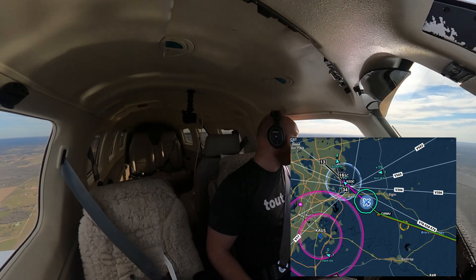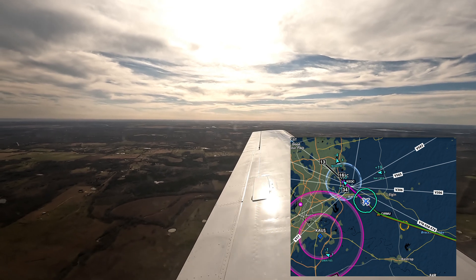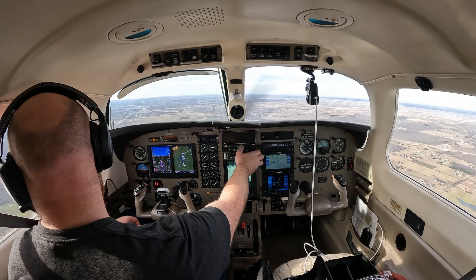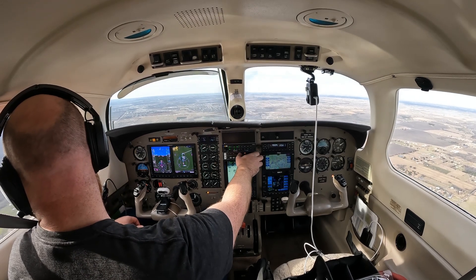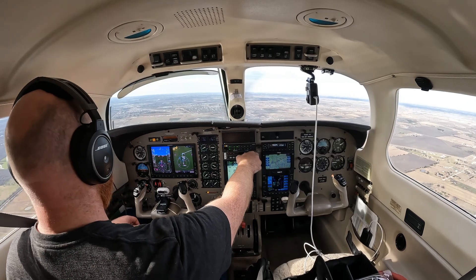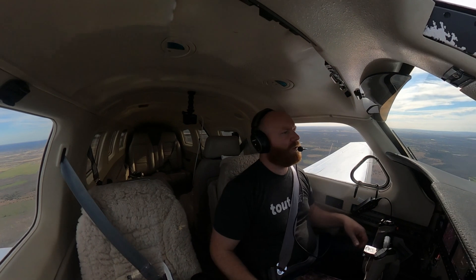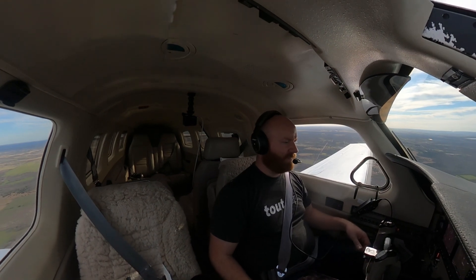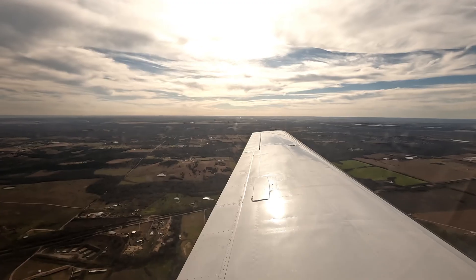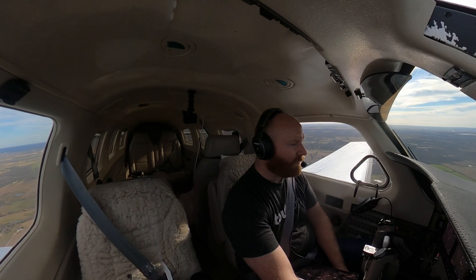Seven miles out. Executive, DPS helicopter cleared for the normal. Traffic on frequency with weather info: wind 320 at 10. Multiple aircraft checking in — 5-4-1-3 SOCO, 8 miles out, information November, inbound, full stop.